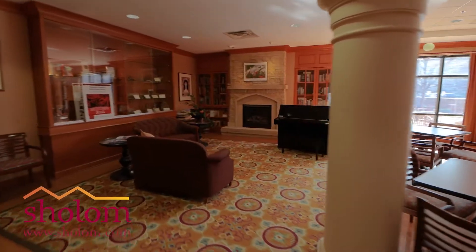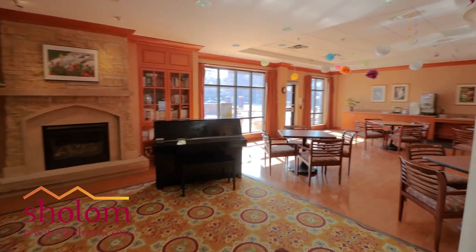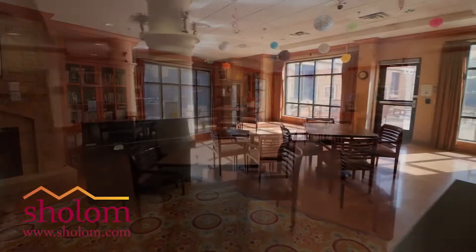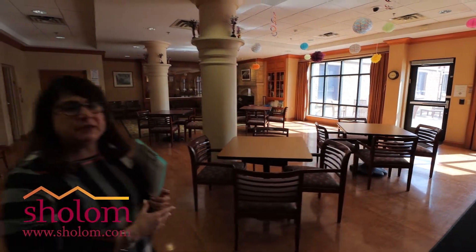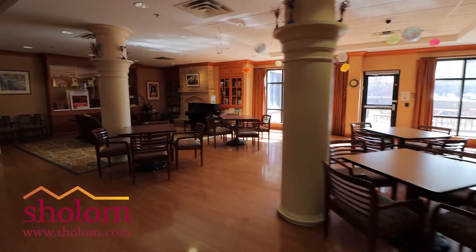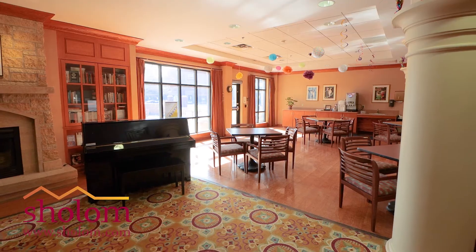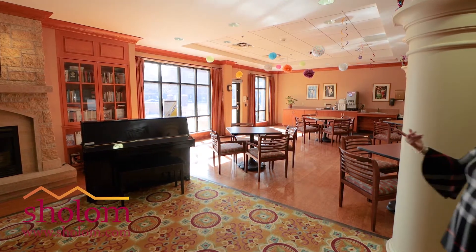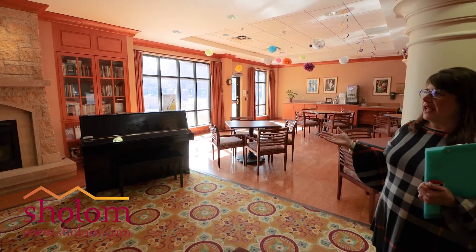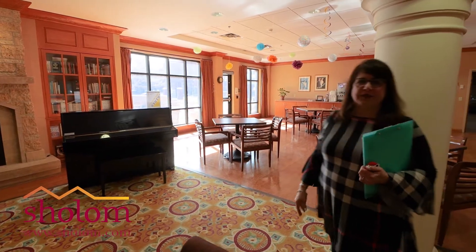We do floral arranging in here, we do Manicure Mondays in here. Our exercise program, Live to Be Healthy. Oftentimes families use this room and it's just used for a wide variety of things. Bright, cheerful. We have a lot of music that goes on. We have this beautiful piano that was donated to us and we have a lot of entertainers that come in and utilize this space as well.